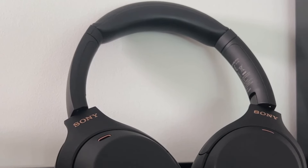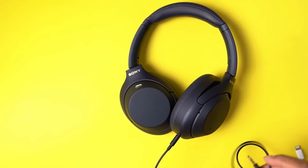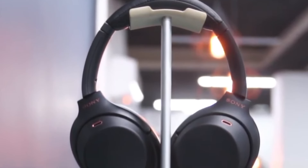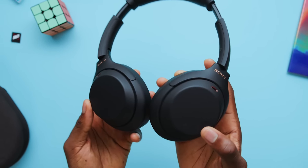The Sony WH-1000XM4 has an impressive battery life, lasting up to 30 hours on a single charge. A quick-charge feature provides approximately 5 hours of playback with only a 10-minute charge. It has a built-in microphone, and the headphones are compatible with voice assistants such as Alexa, making it simple to control your music and stay connected hands-free.